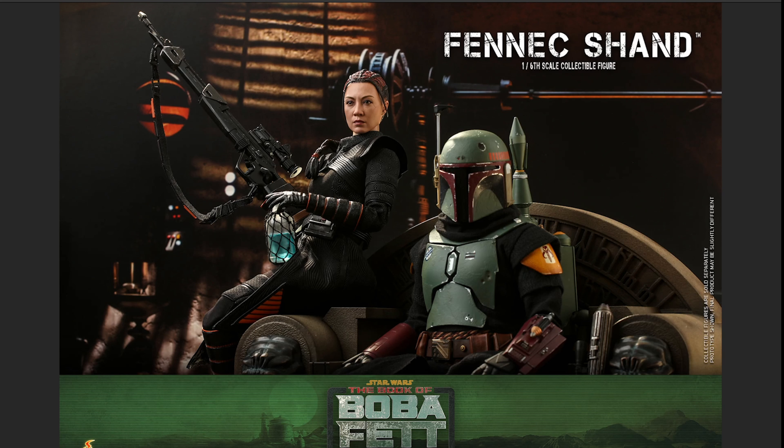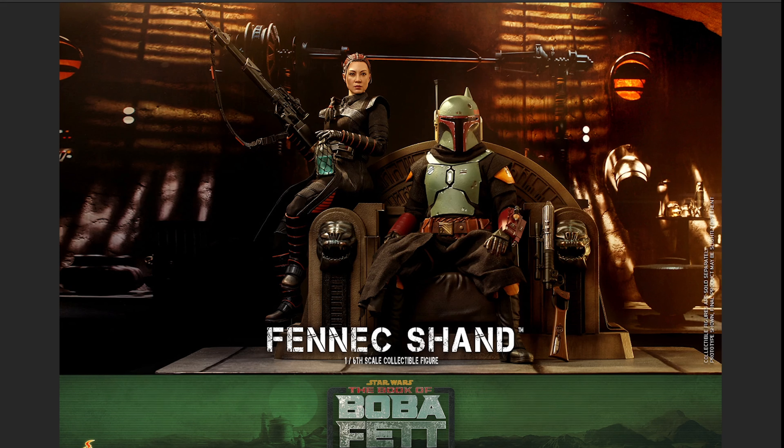There she is leaning next to Fett on the throne. The Boba Fett on throne figure is actually the most highly anticipated figure for me, but I think we're going to get a two-pack sooner rather than later. Hopefully before the end of the year — it'd be amazing timing to coincide with Book of Boba Fett on December 29th.